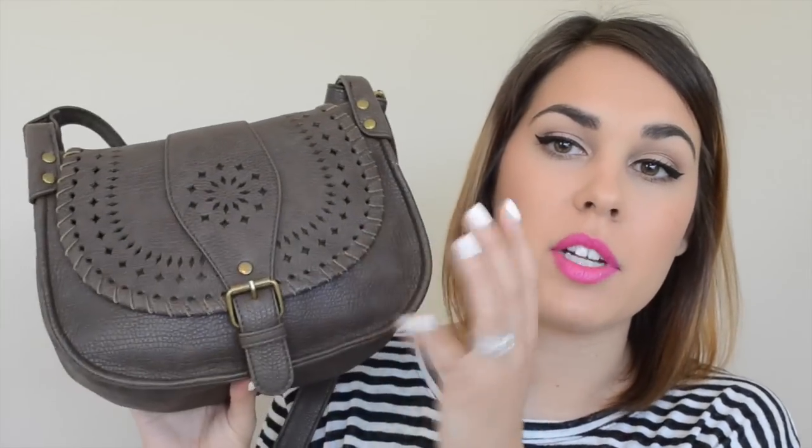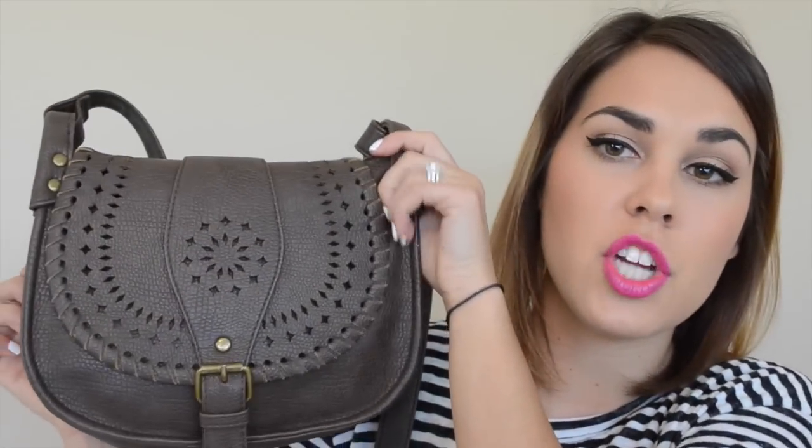My bag is from Target, and unfortunately they don't make it anymore. I did buy one pretty similar from Forever 21, so I'll try and leave a couple different similar style bags linked down below for you guys. But I'm going to go ahead and get started and share what's in my bag.